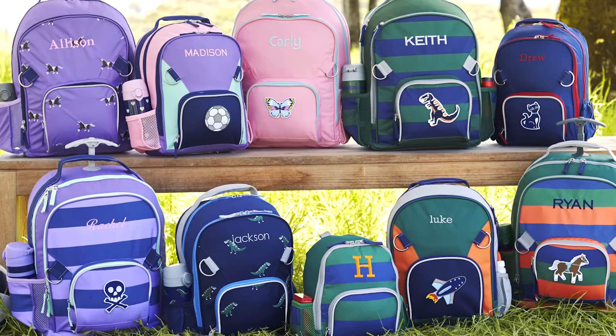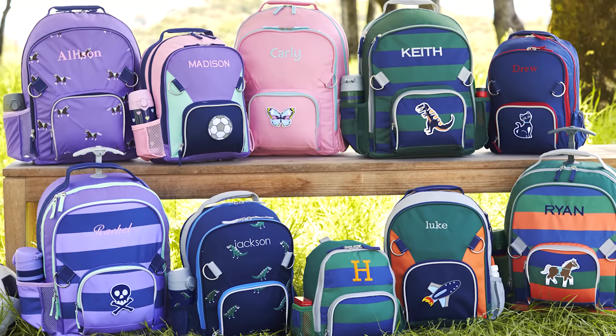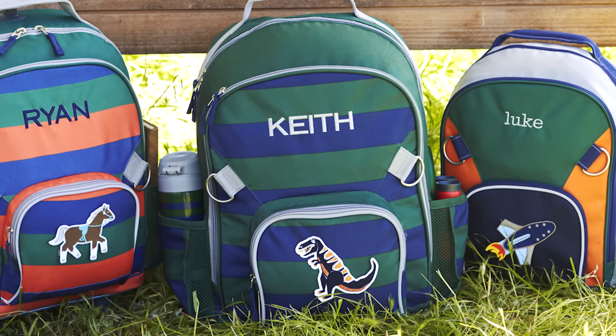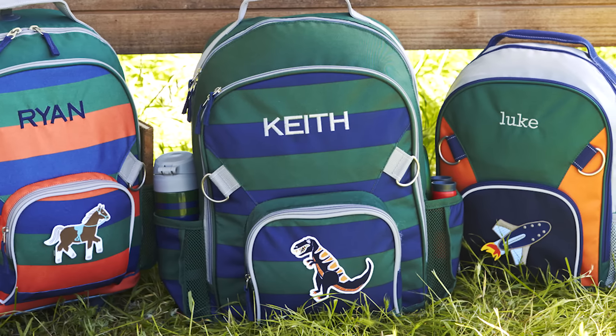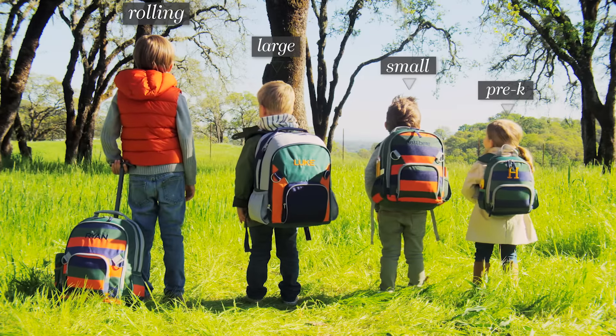Our classic Fairfax collection is for children of all ages from pre-k to big kids. It comes in a variety of striped and solid colors. There are over 12 patches and the option to add your child's name to make it their own. We offer four Fairfax backpack sizes to fit children of all ages.